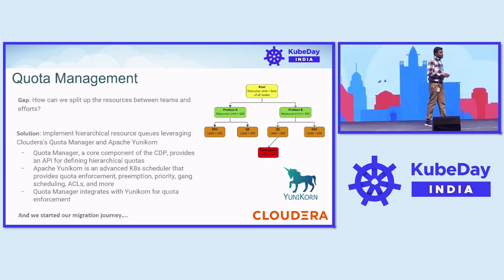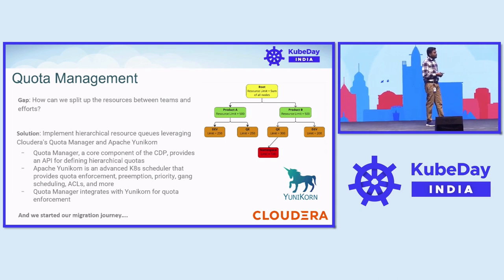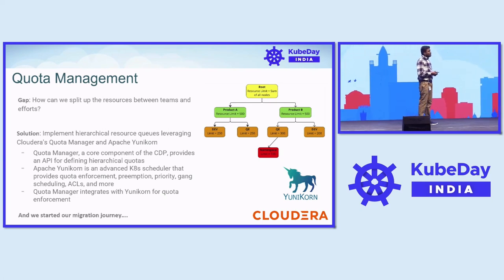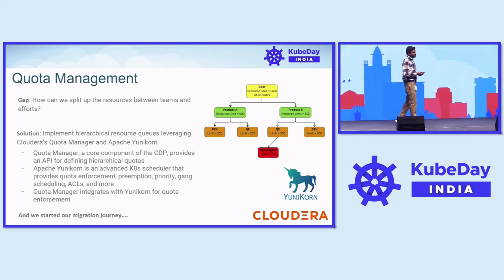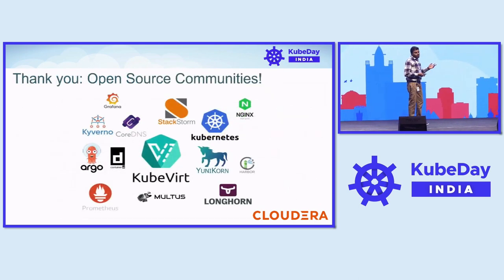Our migration journey has started towards migrating into this KubeVirt-based platform. We'll probably come up with a next talk on how we fit with the size, scale, and performance numbers. We would like to thank our open source communities — these are all our key pillars to form this cluster, and without them we would not be able to build this cluster combining VMs and pods.